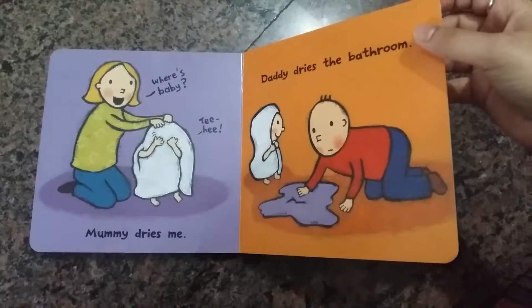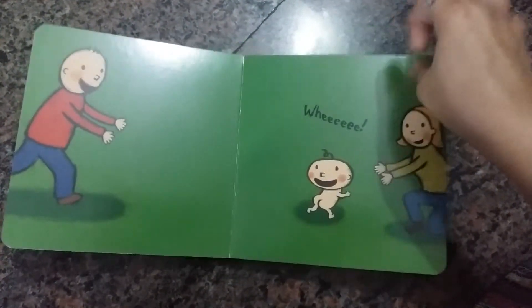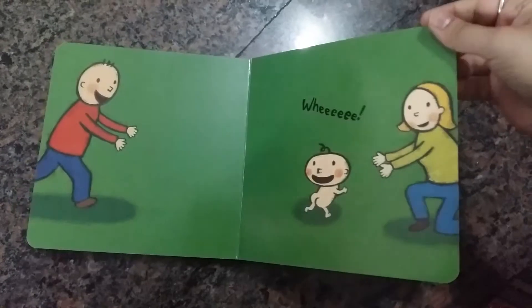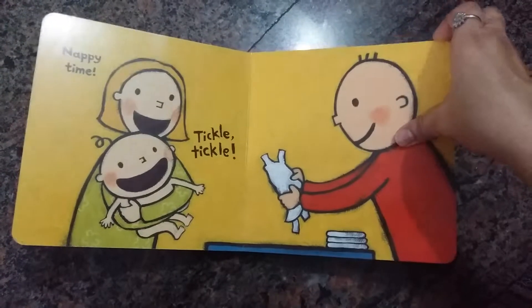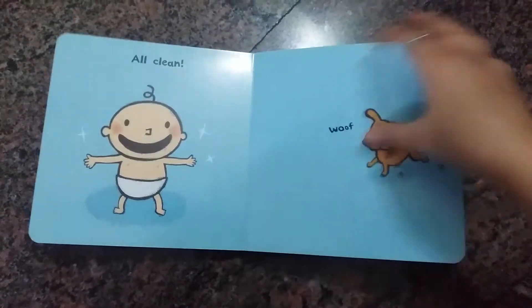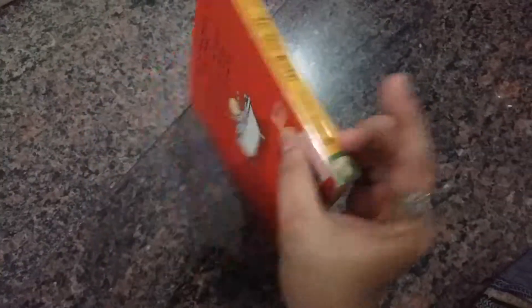Then there's drawing in the bathroom, and they're off to playing again. Now the baby is saying he won't wear his clothes, and then — tada — all clean and ready!